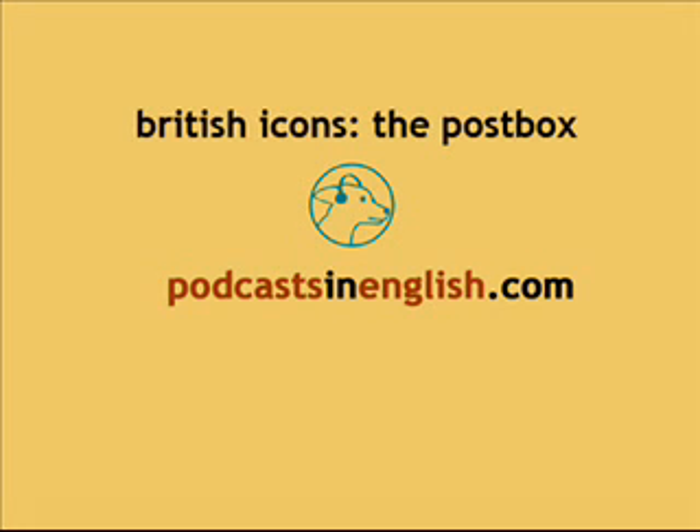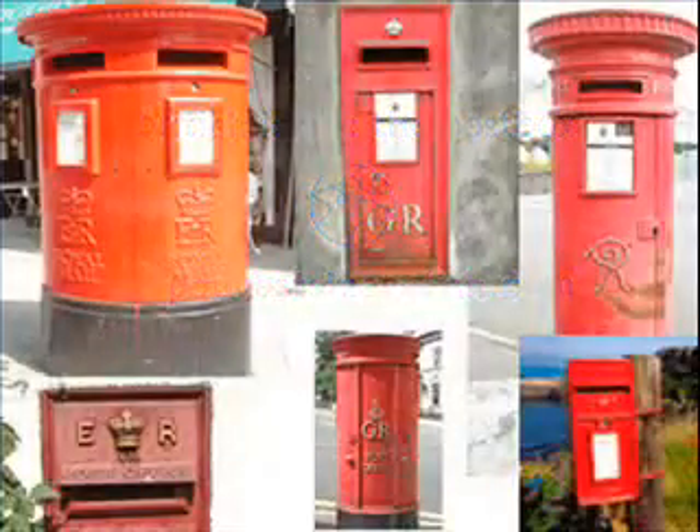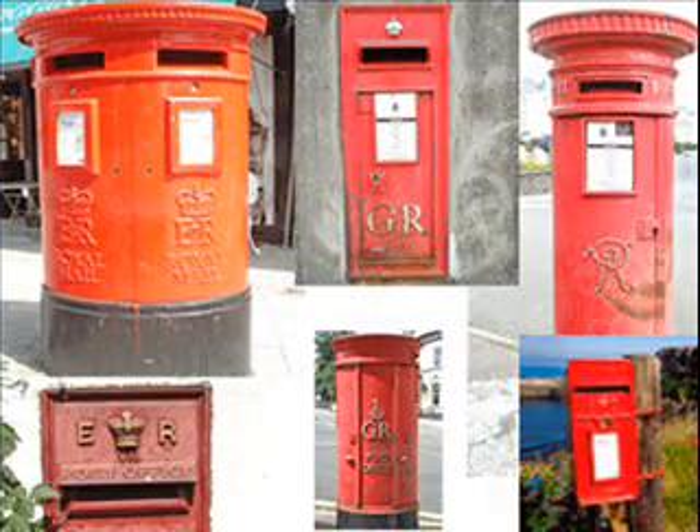For this week's podcast in English.com, we're talking about another popular symbol of Britain, the postbox. So, Jackie, why do you think they're so popular?